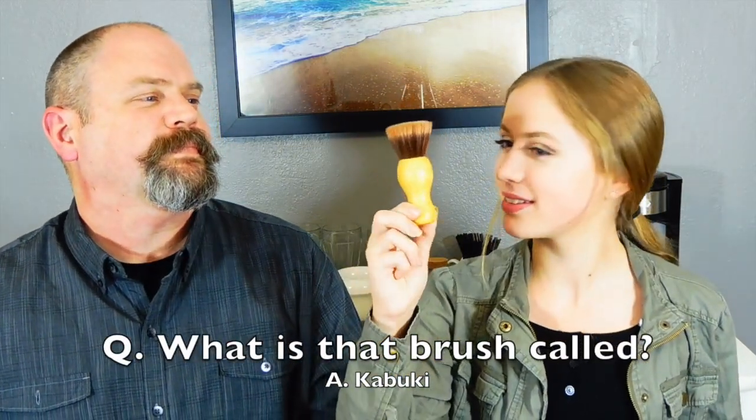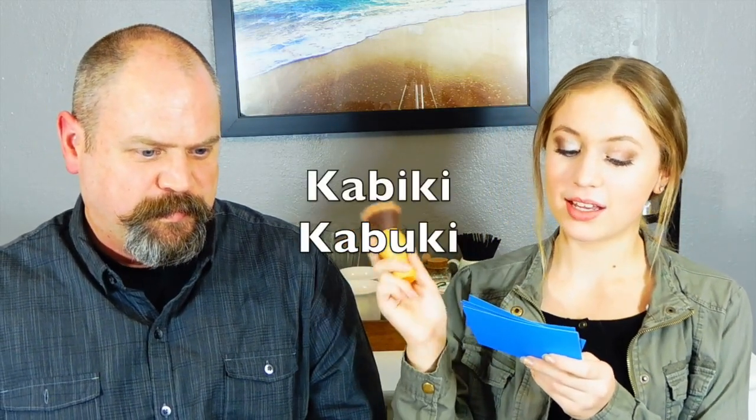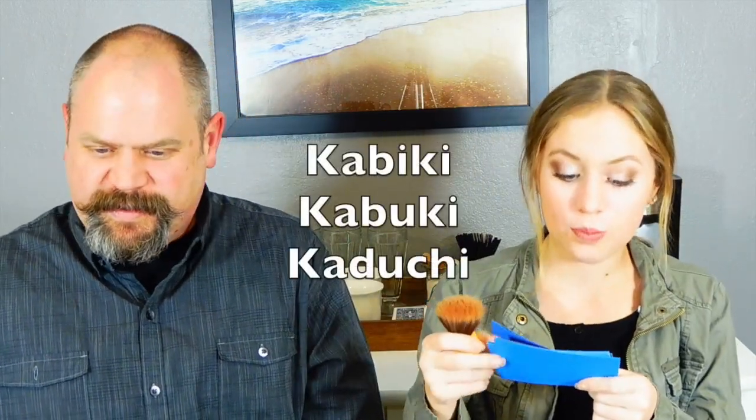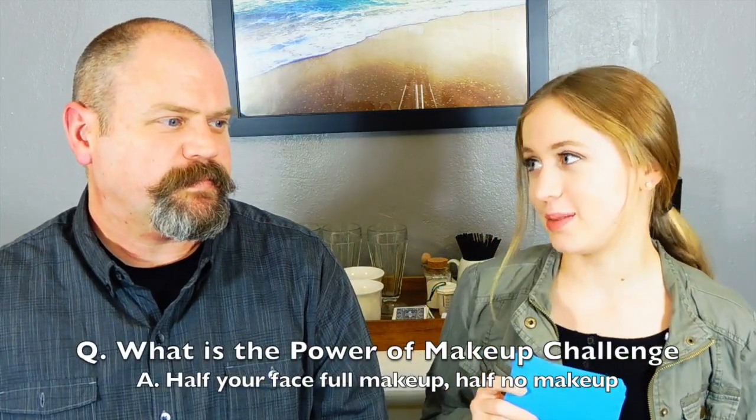What is this brush called? Dad guesses it's a shaving brush. Megan gives options: kabuki, kaduchi, or kadukai. Dad hesitates, noting kabuki sounds like Japanese theater, but ultimately guesses kabuki — and that's correct! Point for Megan.